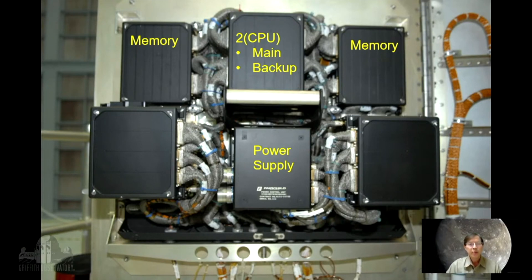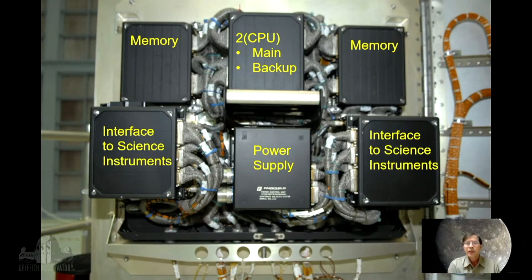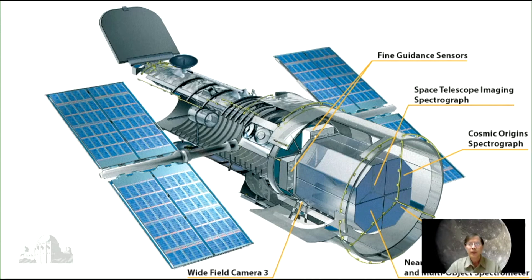In order to communicate with the instruments, there are these interfaces, just like your USB 3 ports and your video ports that connect to your cameras and peripherals, your printers. The interface connects to all the scientific instruments on board the Hubble Space Telescope, which are kind of shown here.